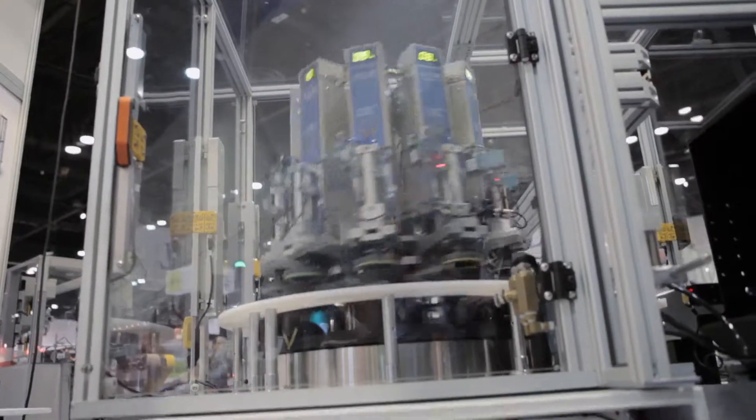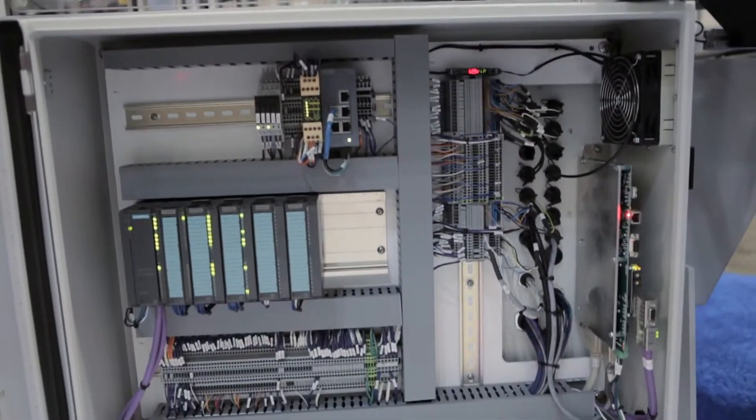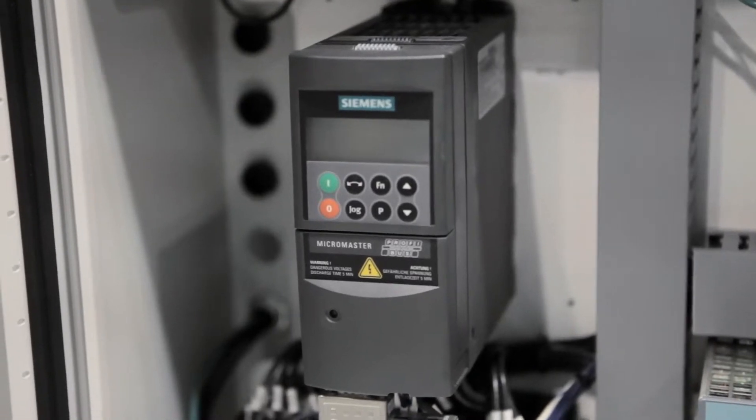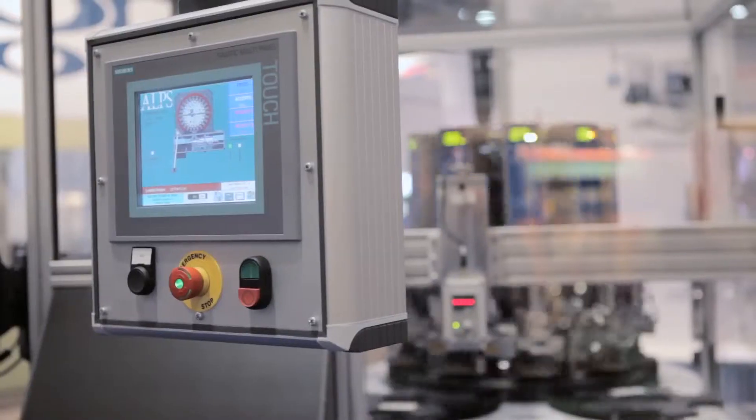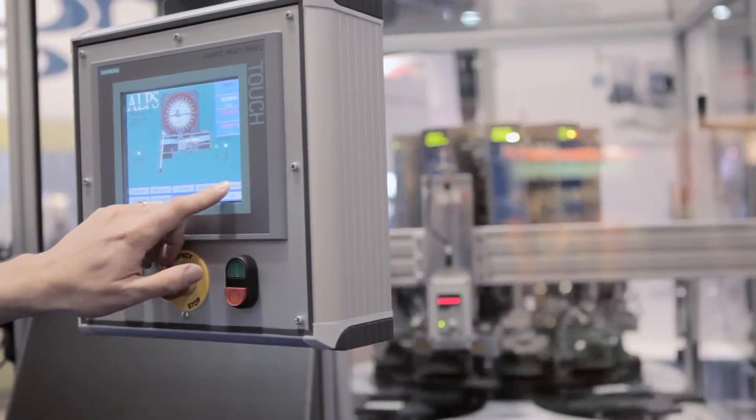The higher performance of our machines is made possible by Siemens Motion Control, including the MicroMaster drive and the Siemens Simatic multi-panel. The touchscreen panel makes it easy to set up and operate the machine.